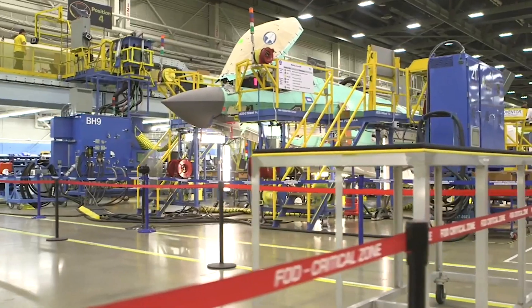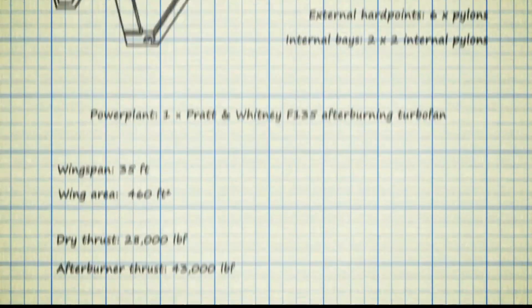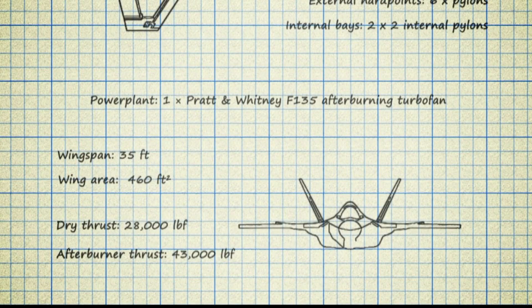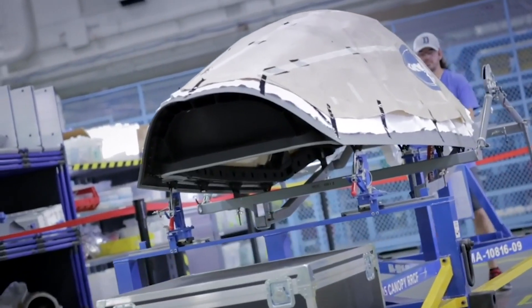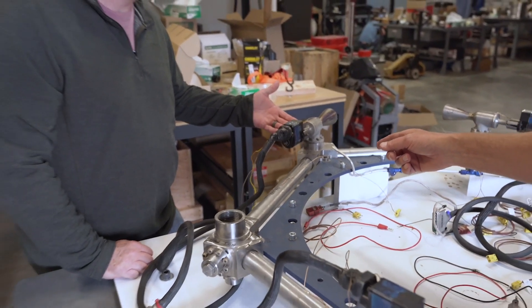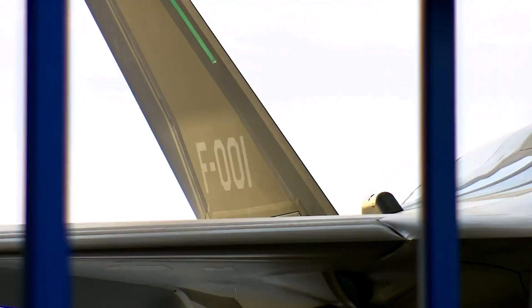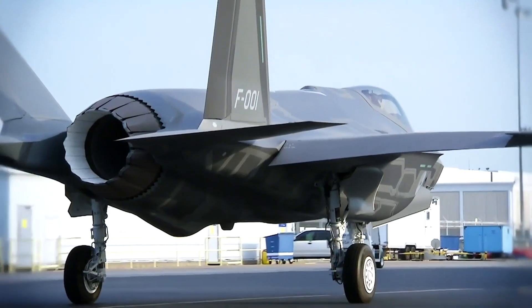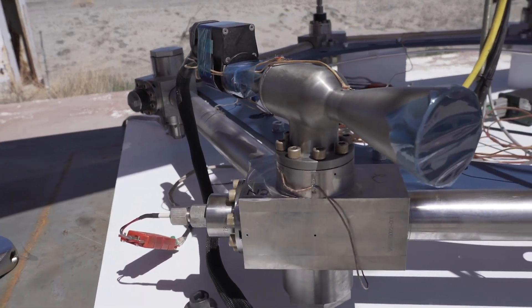Developed by Lockheed Martin, it represents a quantum leap in fighter jet capabilities, integrating cutting-edge technology, stealth features, and multi-role capabilities. In this discourse, we delve into the intricacies of the F-35 Lightning, exploring its design, capabilities, controversies, and its potential impact on future air warfare.